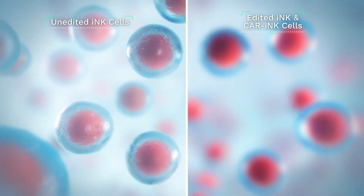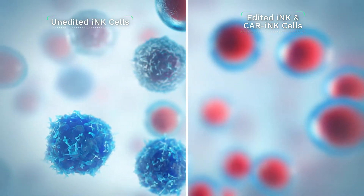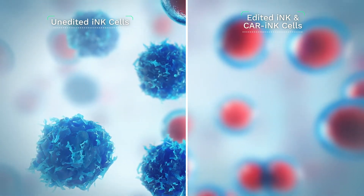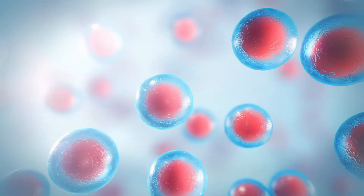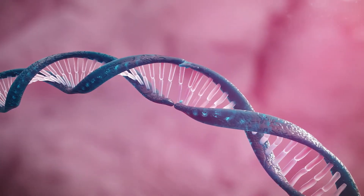At this stage, the stem cells in our unedited INK platform are ready to be differentiated into NK cells, while those in our edited and CAR INK platforms undergo gene editing prior to differentiation and expansion.